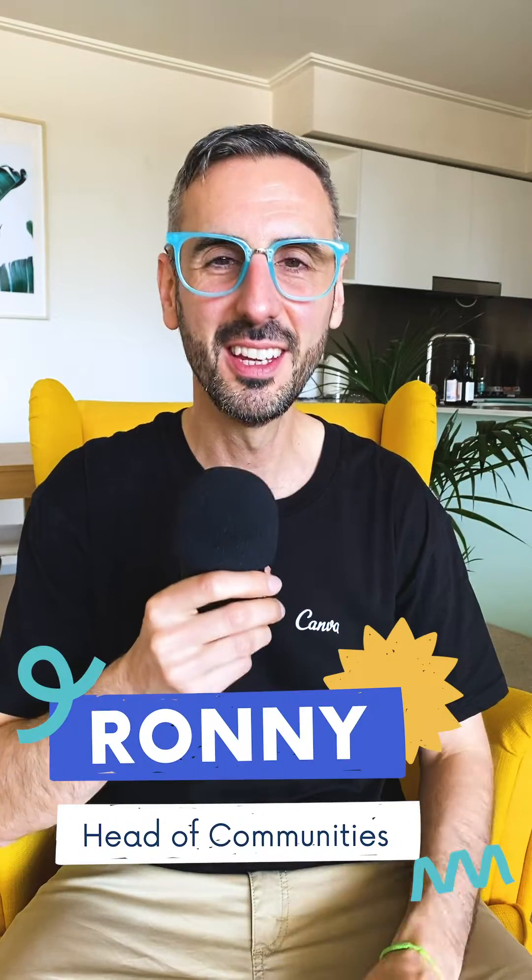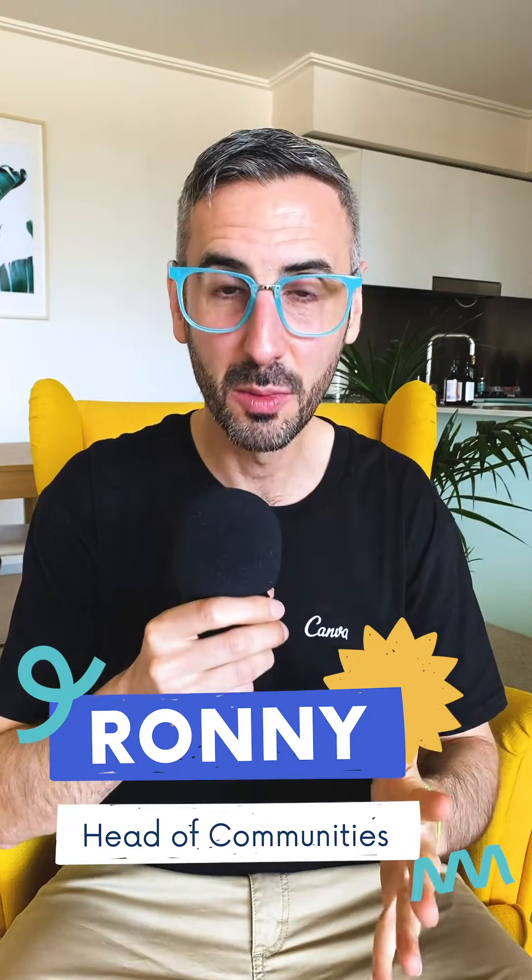What is up everybody, this is Ronnie from Canva. Welcome to this new series about growing your business with Canva mobile. In this one, it's going to be all about your business and how you can grow it, how you can become better at it with Canva and your mobile phone.